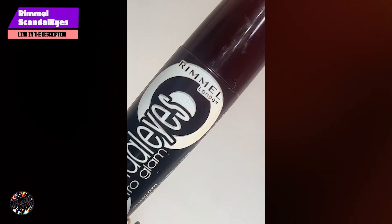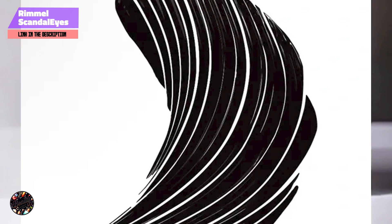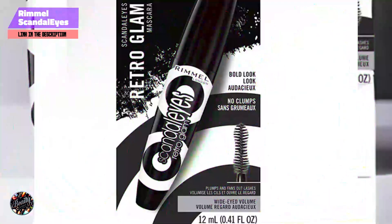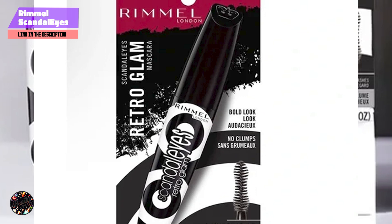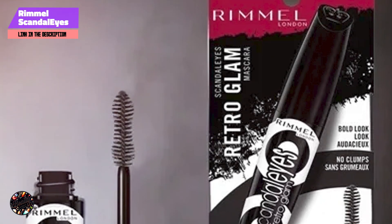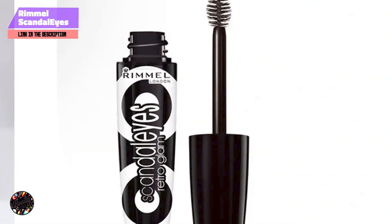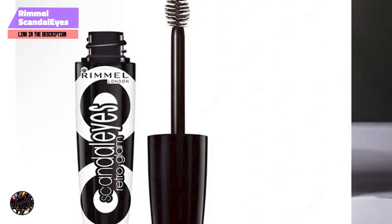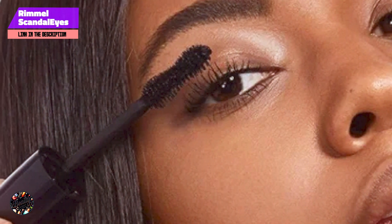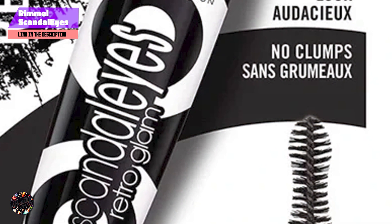Taking our fourth spot is Rimmel Scandalize Retro Glam. This mascara is a throwback to classic 60s-style lashes, offering a bold, dramatic look that emphasizes volume and definition. Rimmel is known for its budget-friendly products that deliver quality results, and this mascara is no exception, providing an affordable option for achieving that coveted retro lash look. It features a unique hourglass-shaped brush designed to coat every lash, adding volume and definition while creating a wide-eyed, doll-like effect. The formula is ultra black, providing intense color payoff, and it's also smudge-proof, ensuring your lashes stay looking flawless all day long.